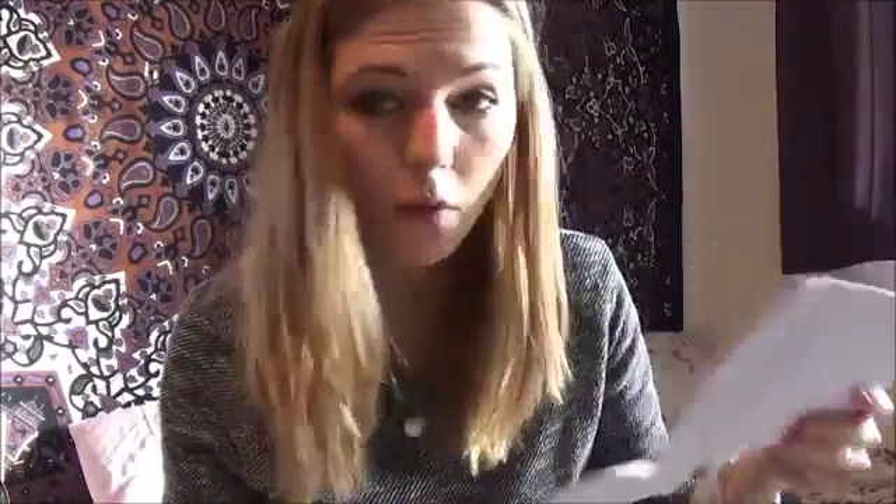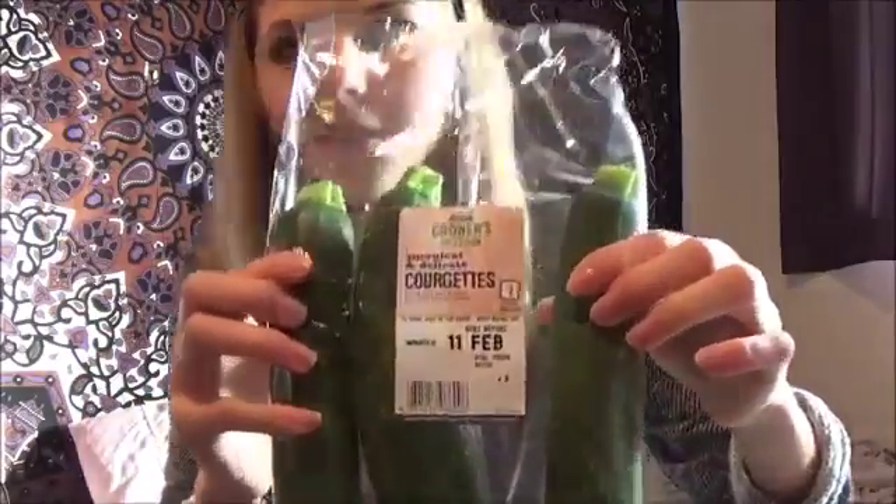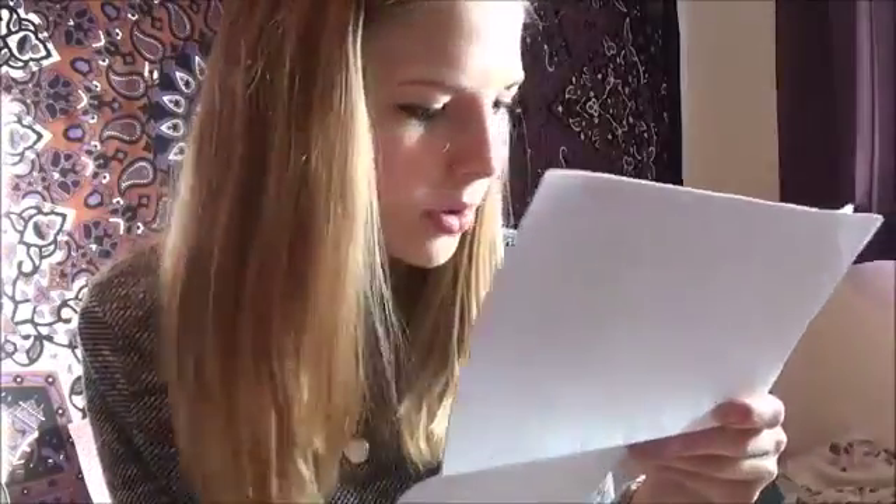The broccoli was 45p. I absolutely love raw broccoli dipped in hummus at the moment — it's really nice. Broccoli in salads is great, or just steamed on the side of lunches and dinners. It's really high in vitamin C as well. Then I've got courgettes — three courgettes for a pound. Obviously a vital ingredient for courgette oats, green porridge, which is a regular feature in my diet.